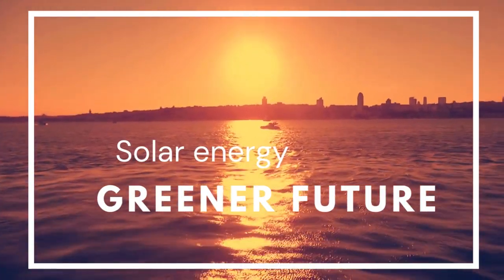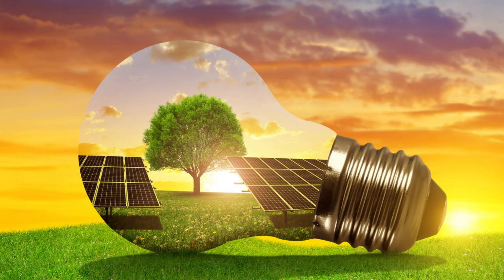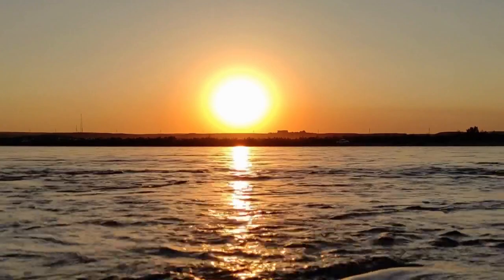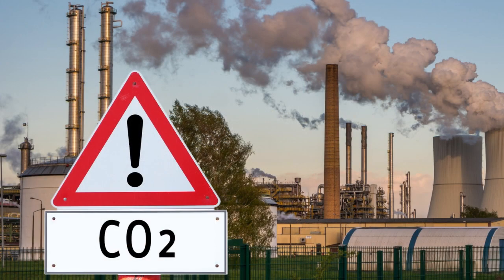Are you looking to save costs, help your nation and contribute to a sustainable future? Switching to solar energy is the ideal solution. By harnessing the power of the sun, you can reduce your electricity bills and help reduce CO2 emissions from fossil fuel combustion.